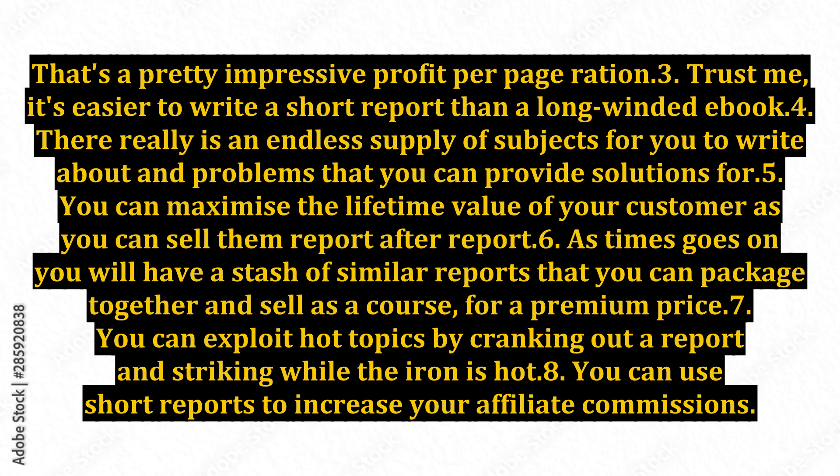Point 8: you can use short reports to increase your affiliate commissions. All you need to do is write a report that complements the product and use it in your promotional activities to persuade people to buy the product using your affiliate link. Point 9: most people refuse to buy high-priced products, but virtually anyone would be willing to pay just $10 to $15.